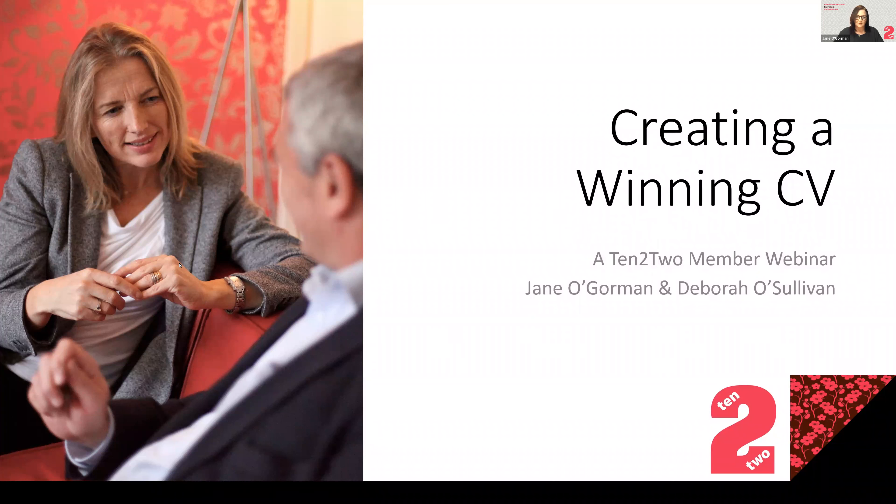I'm Jane O'Gorman, Director of Tent2 and your co-host for this session, and joining me will be our MD Deborah O'Sullivan who will be leading the presentation. I'll be keeping an eye out on any questions or comments during the course of the session, so please do pop those down in the Q&A below and we will do our best to cover as many as possible and we'll do a follow-up after that too.